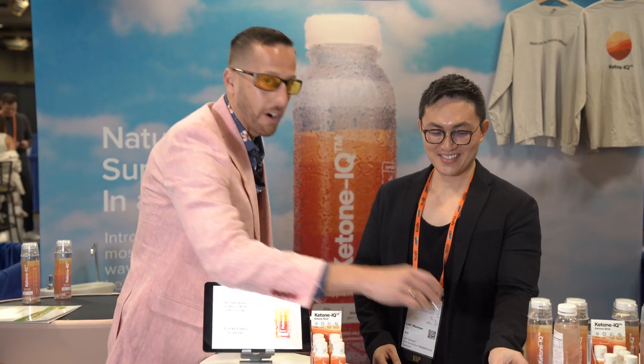I'm here at the HVMN booth at Ketocon with Dr. Lat Mansour. We recently had a great conversation on my Ketocon podcast all about beta-hydroxybutyrate, exogenous ketones for endurance, for brain health. And we're going to discuss everything you want to learn about exogenous ketones in a very short video. I want to start by doing a shot of Ketone IQ with you so we can turn our brains on. Cheers! I think we're ready to have the conversation now.